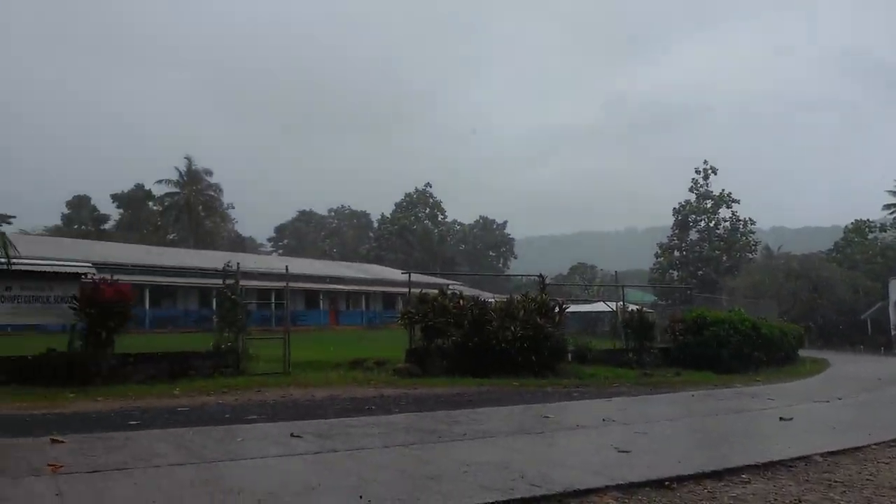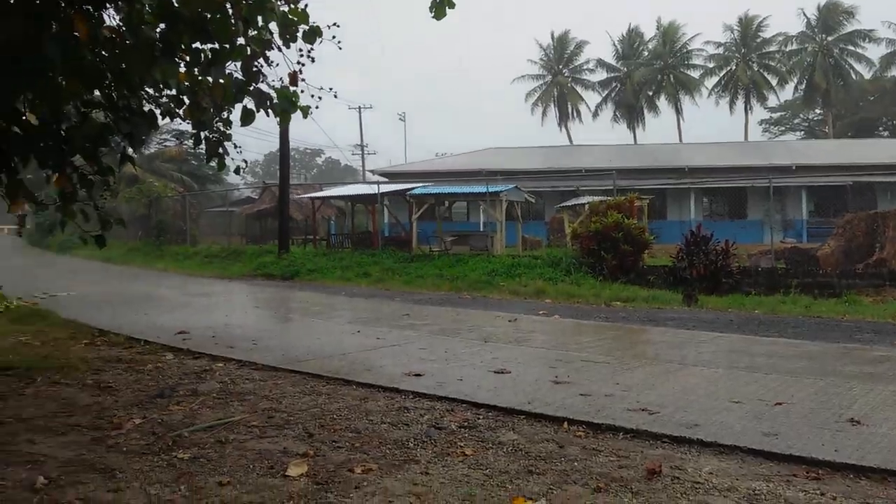They say Pohnpei is one of the wettest places on earth, so no surprise — sometimes you get a bit of rain.